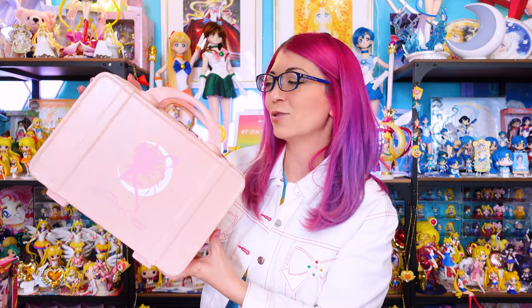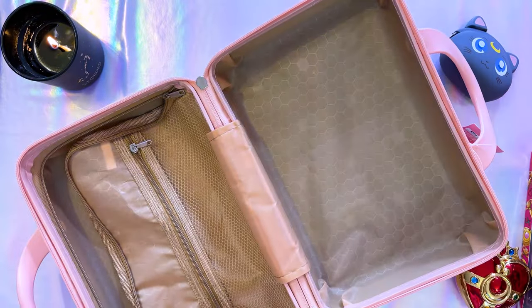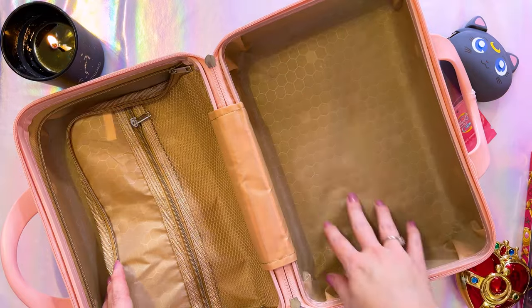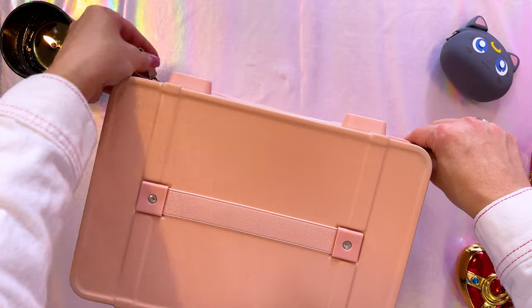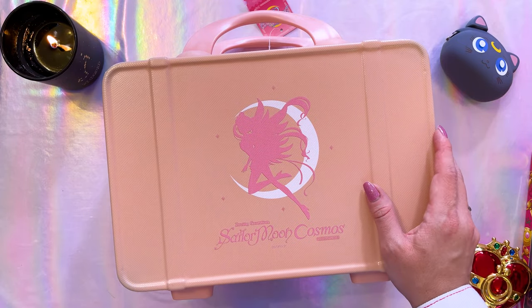Here we have a very cute hard case or mini trunk — it could be like a makeup carrier. One detail I didn't notice when I purchased it online is that there's a luggage drop, so you can put it on your suitcase handle and slot it down. It has two zipper pulls, a nice big main compartment, a zippered mesh compartment for liquids, and another big compartment on the second side. What makes it Sailor Moon? Just a silhouette of Sailor Moon Eternal and it says Sailor Moon Cosmos at the bottom.